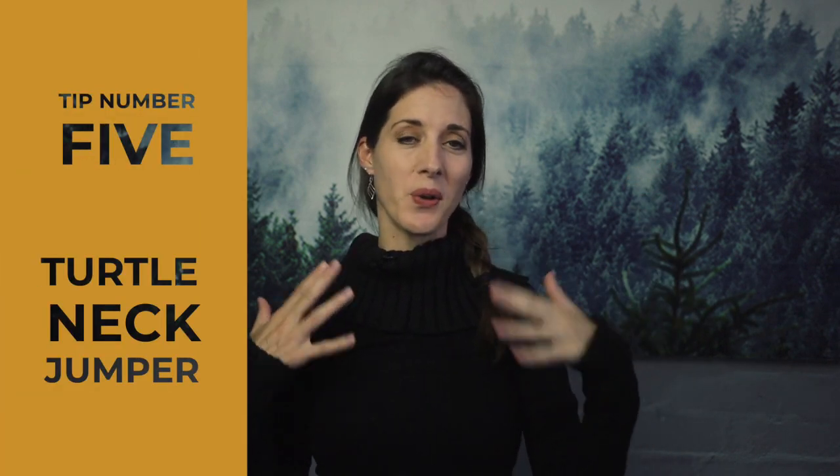Speaking of turtlenecks, you could also just put on a turtleneck jumper — that'll instantly cover up your double chin and turkey neck woes. You could also use a scarf.